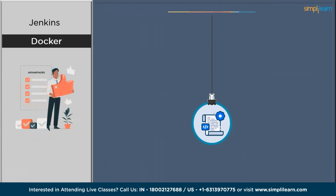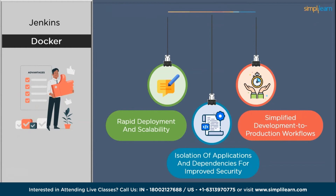Among Docker's benefits, first is rapid deployment and scalability. Docker enables rapid deployment of applications due to its lightweight and containerized approach — developers package their applications and dependencies into portable containers that can be easily moved from one environment to another. Next, Docker provides isolation of applications and dependencies for improved security. Each container operates in its own user space, separate from other containers, providing strong isolation that prevents applications from affecting each other and helps contain potential security breaches within the confines of the container.